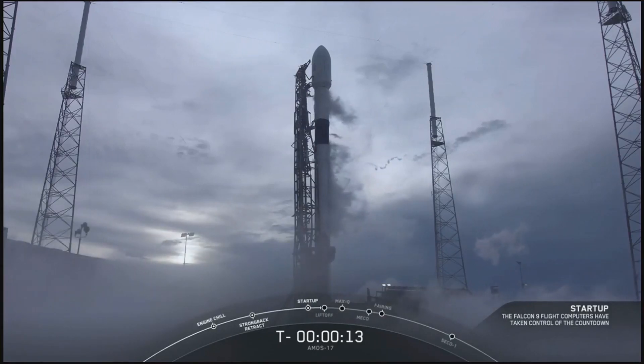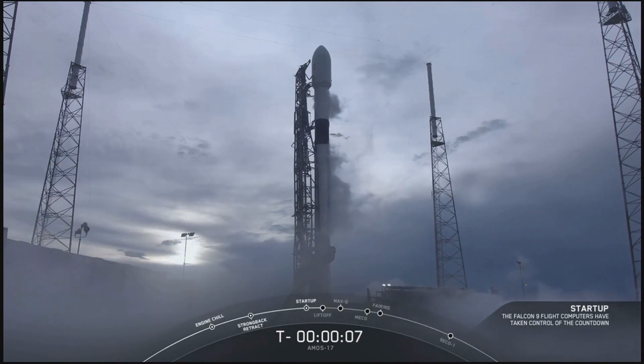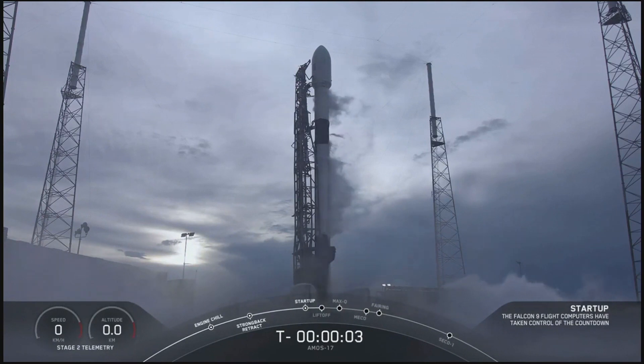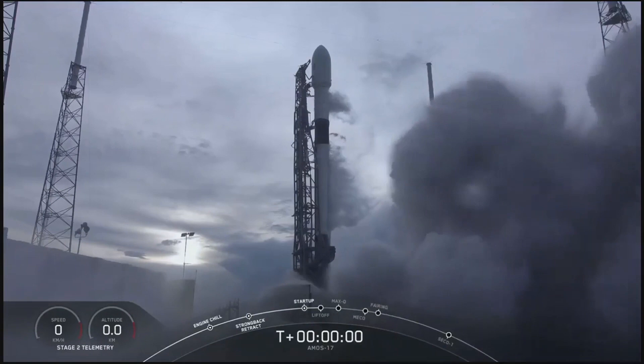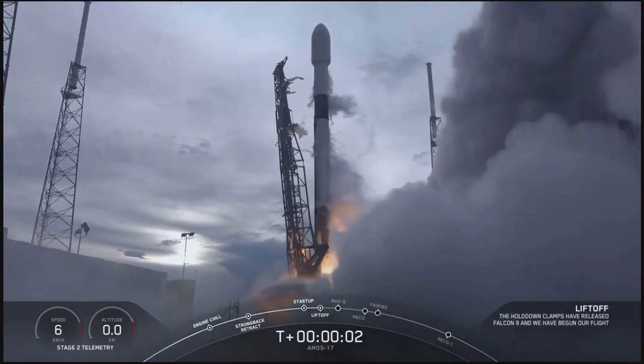T-minus 15 seconds. 10, 9, 8, 7, 6, 5, 4, 3, 2, 1, 0. Ignition. Lift off.